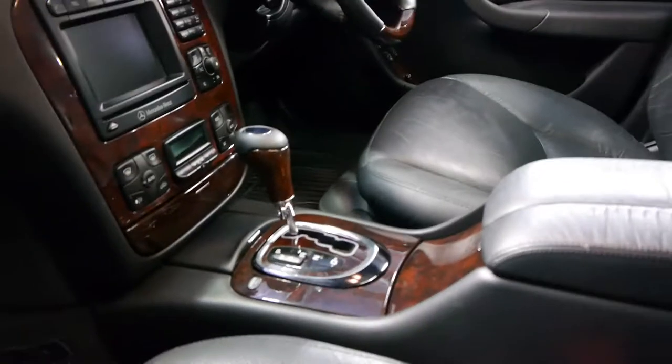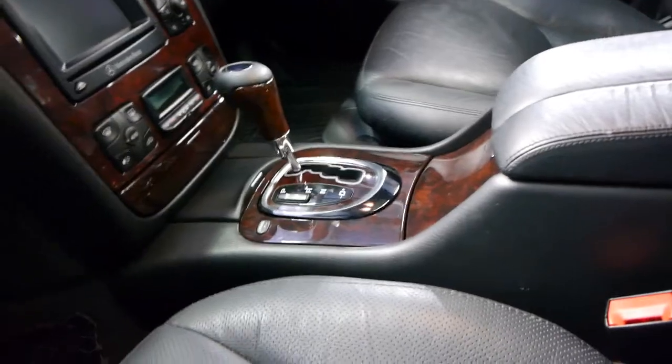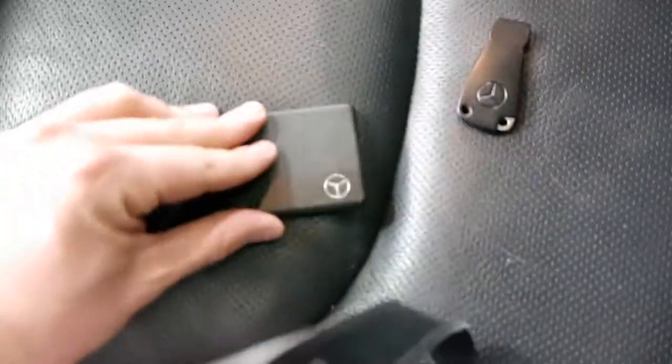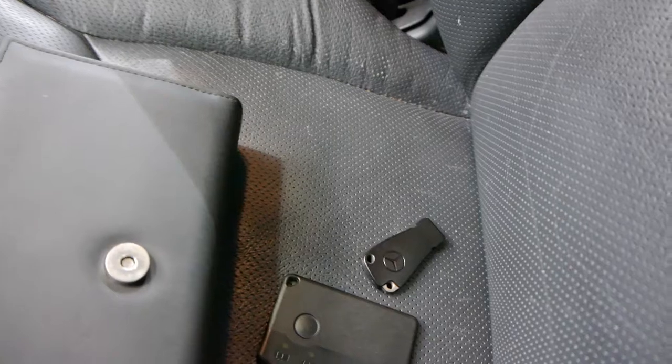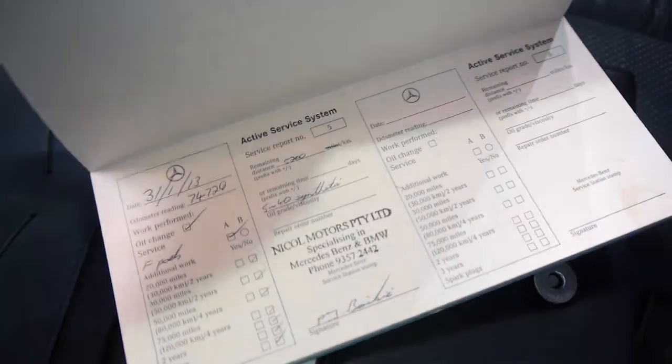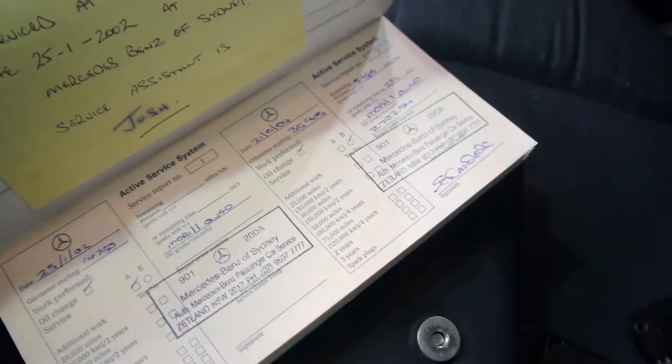We'll have a quick look at the logbook. Here's a couple of keys — this card is what you use for keyless entry and keyless start; you simply have it on your person and can start the car at the touch of a button and open the door as well. Here's your service booklet: it's done 79,000 Ks, the last service was at 74,000, and before that at 63,000, 44,000, etc. — it goes right through to the very beginning.